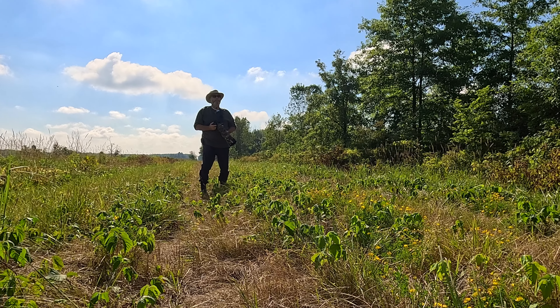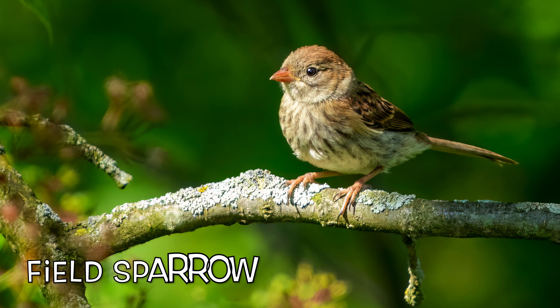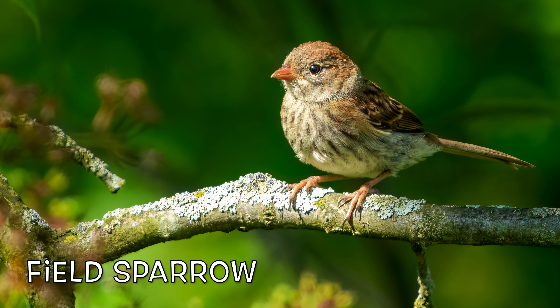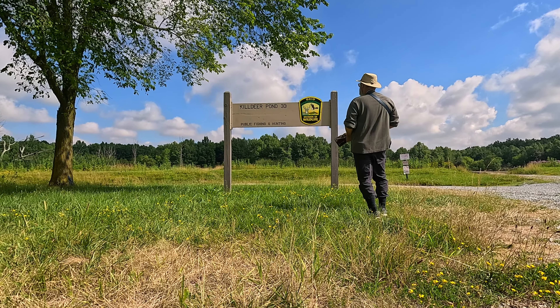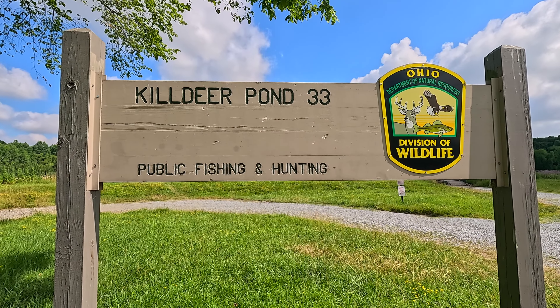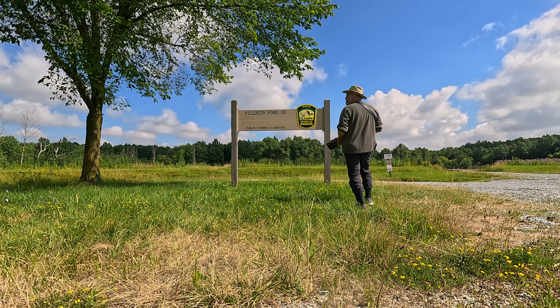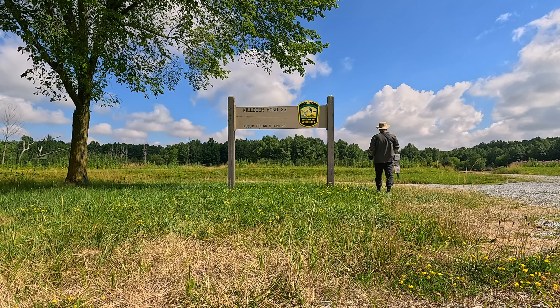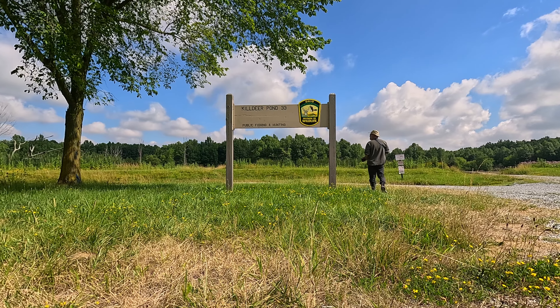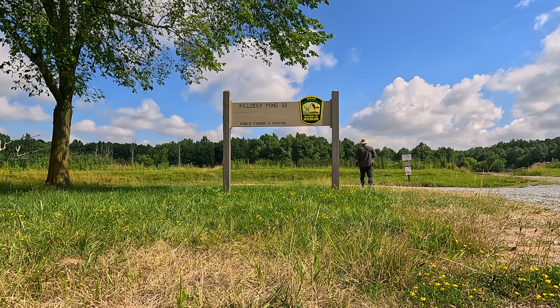It looks like the activity is finally picking up. Next, I decided to explore the area around Pond 33. As I walked toward the pond, I heard a mourning dove. It was nearer, and soon I found it.